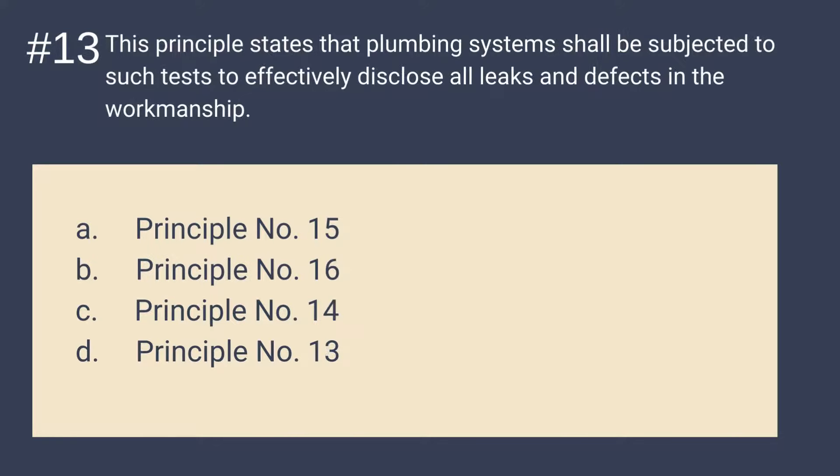Question 13: This principle states that plumbing systems shall be subjected to such tests to effectively disclose all leaks and defects in the workmanship. Is it A. Principle 15, B. Principle 16, C. Principle 14, or D. Principle 13? The answer is Principle number 13. Note: Principle 13 — subject to tests.